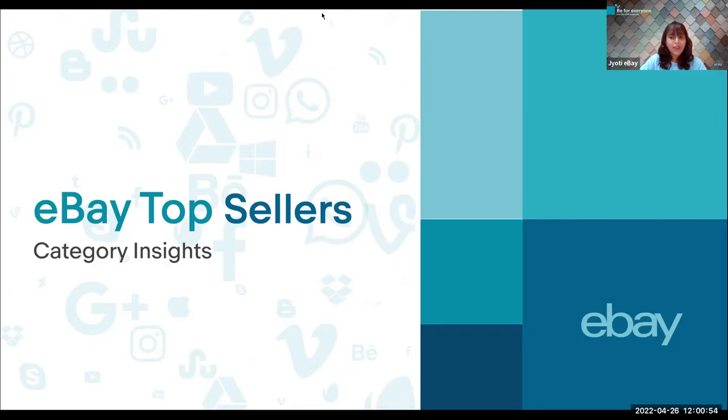I'm Jyoti Anchalkar and I'm part of the eBay India cross-border trade seller engagement team. I will be your facilitator and guide for today. Throughout the time in our business, we have experienced gradual and consistent growth. eBay's focus in India is to enable cross-border trade, as we call it CBT, for Indian sellers to promote the culture of entrepreneurship in India.